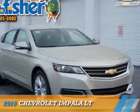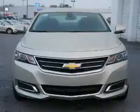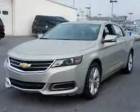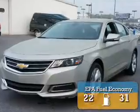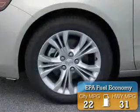Presenting the 2015 Chevrolet Impala. It's powered by front-wheel drive, a 2.5-liter four-cylinder engine, and a six-speed automatic transmission. Great fuel efficiency saves you money by requiring fewer trips to the gas station.